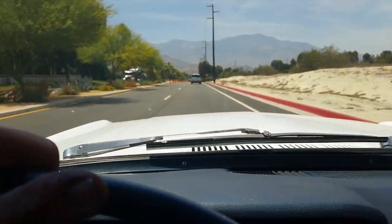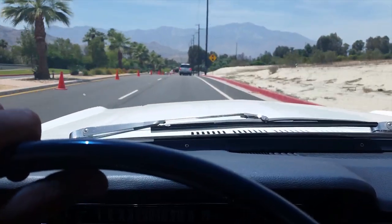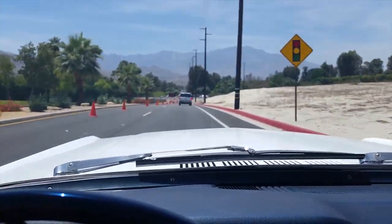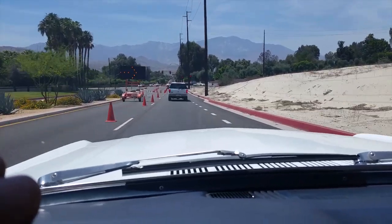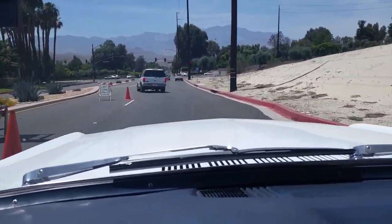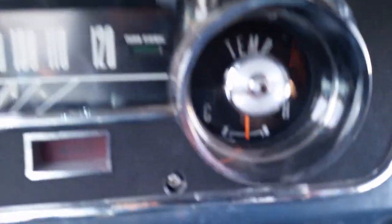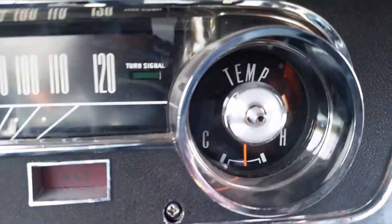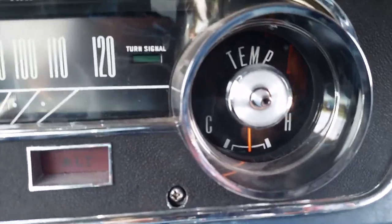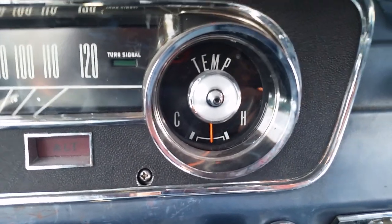Just giving you an update on the temperature. Driving along — we're at Rancho Mirage now. Frank Sinatra and Bob Hope — that actually sounds like that'd be a pretty good party. But moving forward, Jack's temperature — AC cranking the whole time. Sitting here at a light now. And I will keep you guys posted.